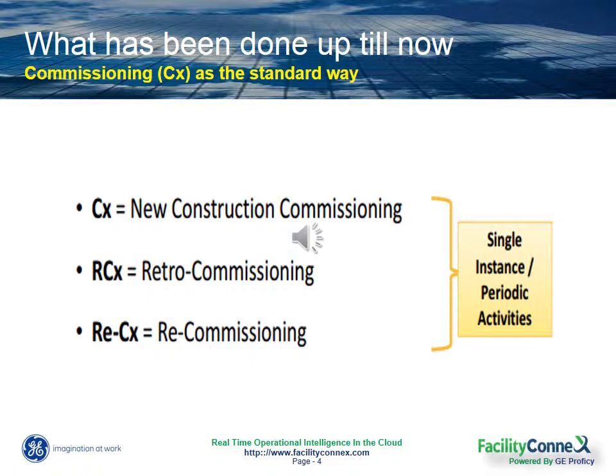Retro commissioning is when this process happens at some point in an existing building's life, since age or environmental or operational issues could have come up in the course of operating that building over time. And recommissioning occurs when a building that's already been commissioned undergoes another commissioning process.